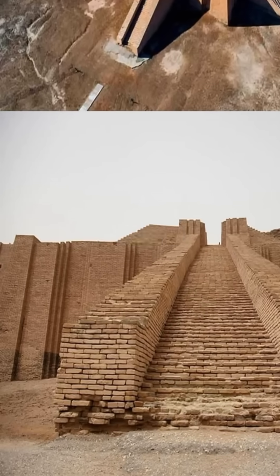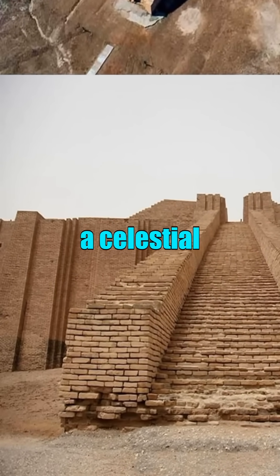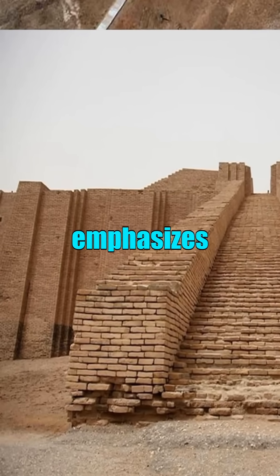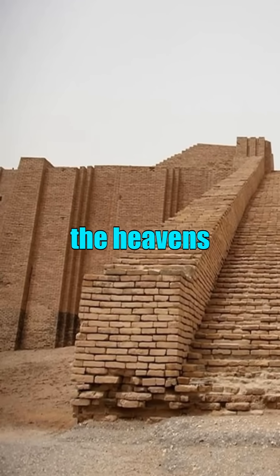The Ziggurat's four corners are oriented towards the cardinal directions, symbolizing a celestial design that reflects the universe. This alignment emphasizes the structure's significance as a sacred connection between the earth and the heavens.